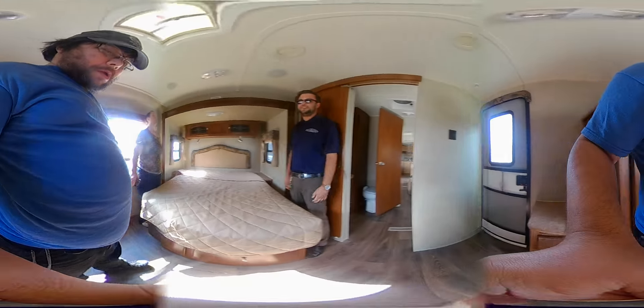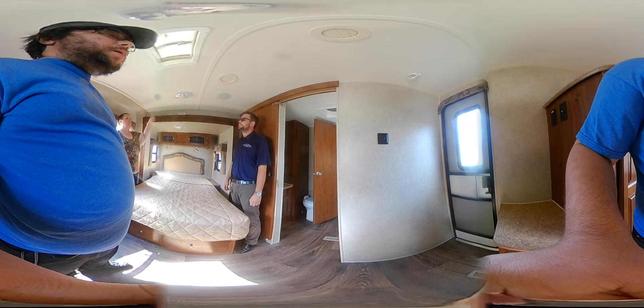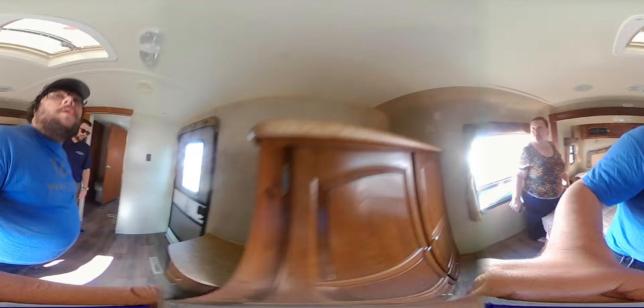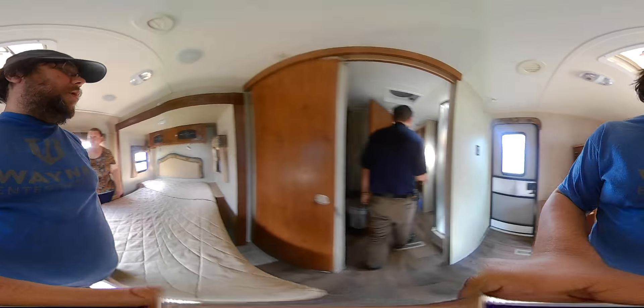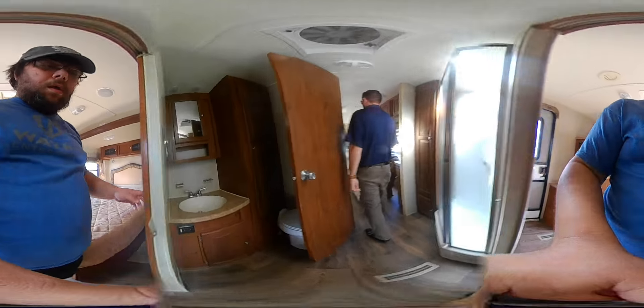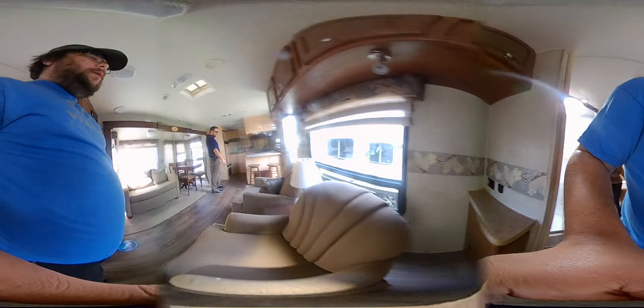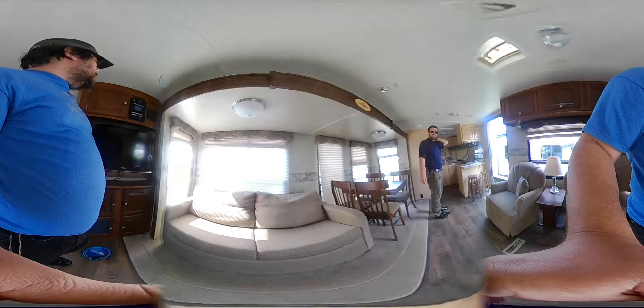It's in fantastic shape. Even the speaker's right there. It is not set up with the enclosed underbelly — it does have an open underbelly. It's a destination model, so most people are at those places and drop it for a while and put skirting around it and stuff like that.